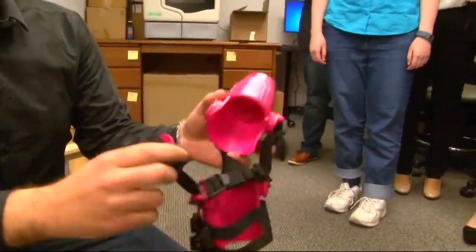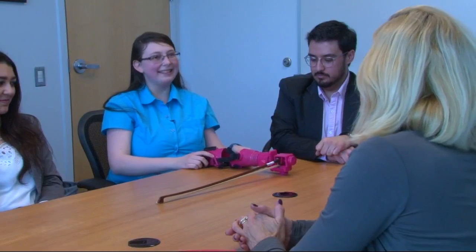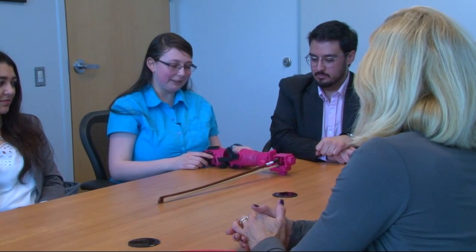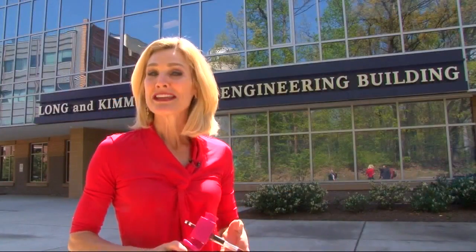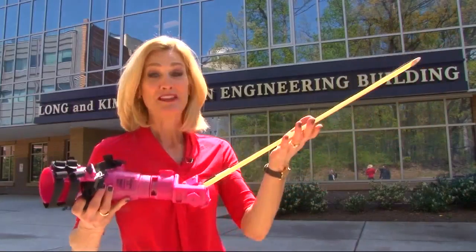Now they think they've got it just right. I want her to play the violin and love playing the violin and be excited. And I want her to believe that she can do anything she wants. Coming up at 6 o'clock, you will see Isabella try on her brand new prosthetic arm and we'll see how she does playing the violin. At George Mason University, Peggy Fox, WUSA 9.